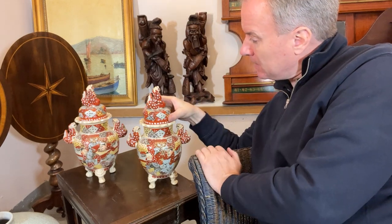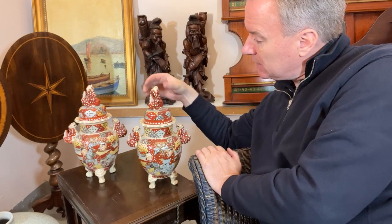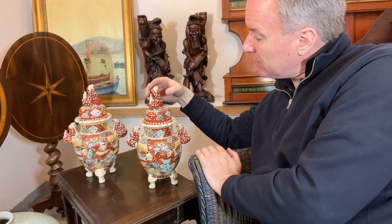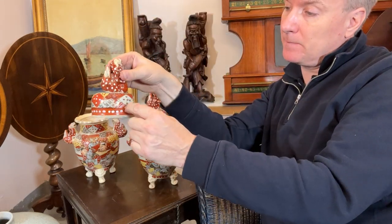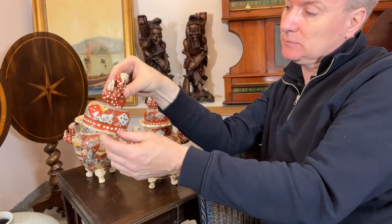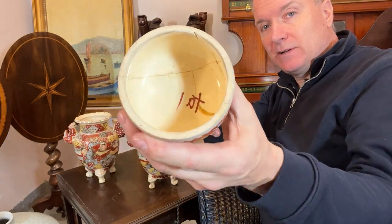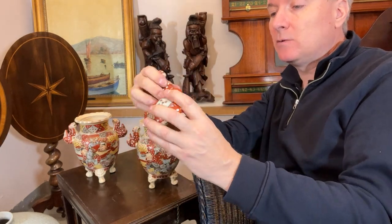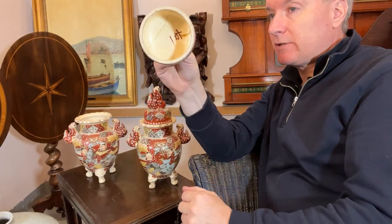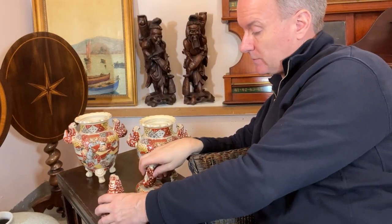And you have the dogs or dragons on top — foo dogs, people call them. I don't actually know what they are; they're a dragon or a dog. Unfortunately this lid has got a crack — it is all the way around, so it is a bad crack. It's been glued, but it's quite close with no gaping holes, though it hasn't been done by a professional. There's a signature on the top, which you can see — it's nice to see a signature on both tops.